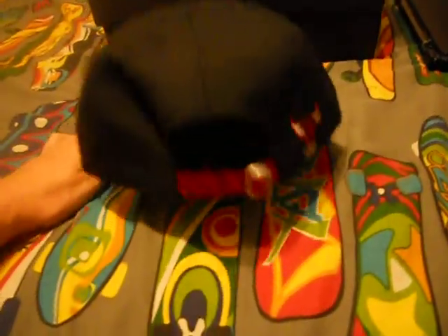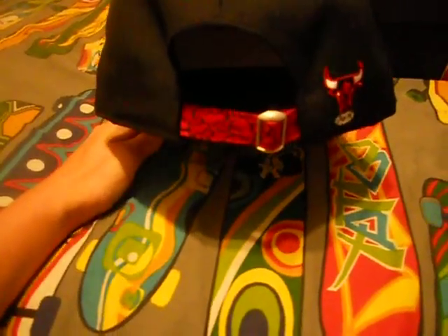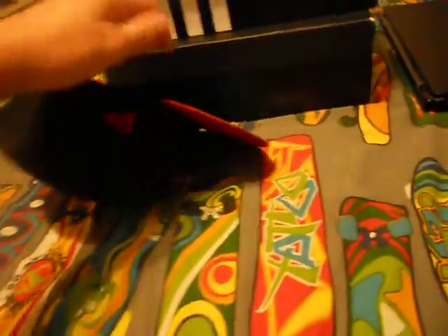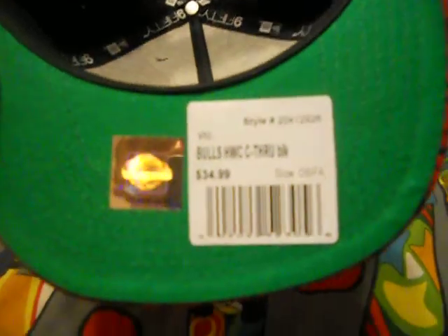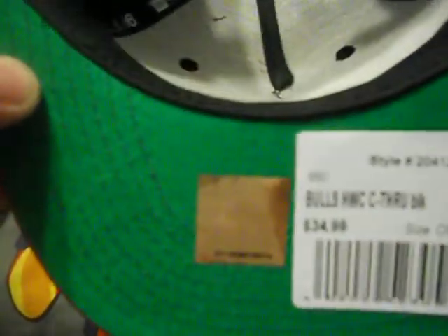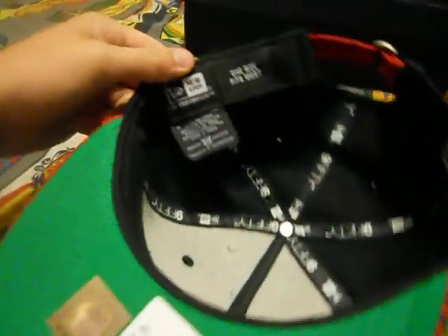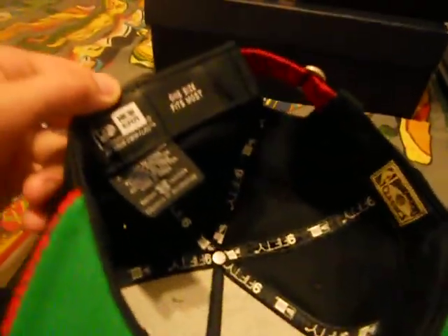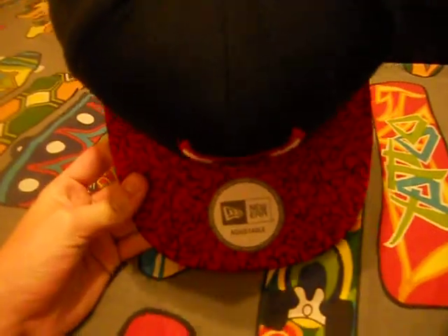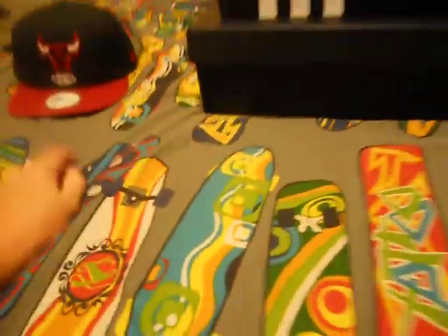It is a strap back — I've already got it adjusted to mine because I wore it. Another Windy City logo to match the one on the front. I got it from Hat Shack. Bulls Hardwood Classics, whatever that means. Black, $34.99, one size fits all. Official little reflective thing, the New Era one size fits all on the inside, 'fly your own flag' swag, and then the Hardwood Classics patch. I got these because they match a pair of shoes I got.